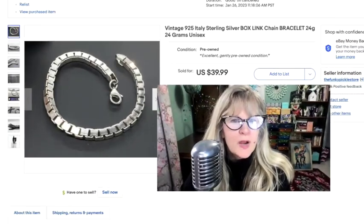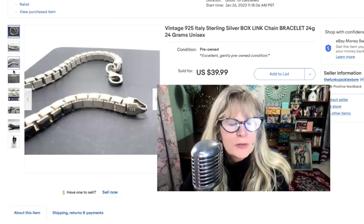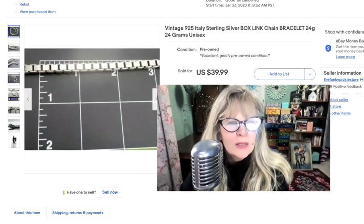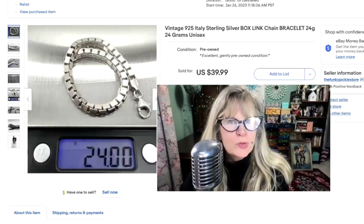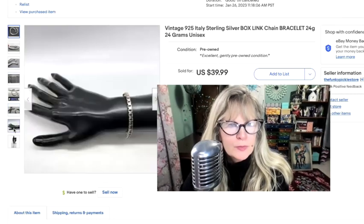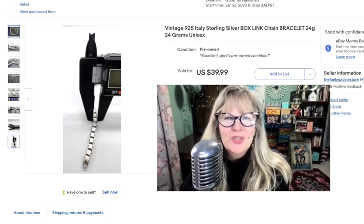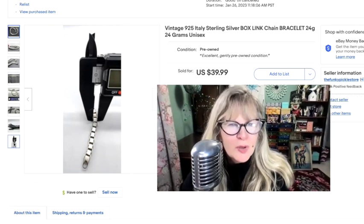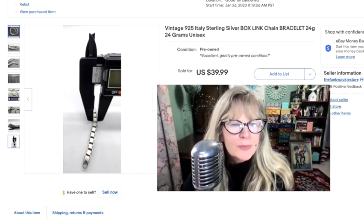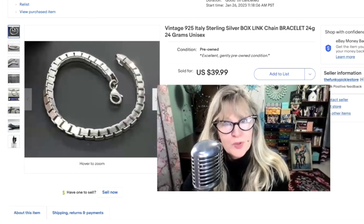I think this item is a yard sale find — I've had this for a long time, just wasn't selling it. I really do like chunky jewelry like this. Look at that link — pretty heavy at 24 grams. There's a lobster claw clasp, so not particularly old, but very lovely. I ran out of batteries so the screen isn't reading, but you can see the measurement. Probably paid $1 or $2 for this years ago. Sold it for $40.